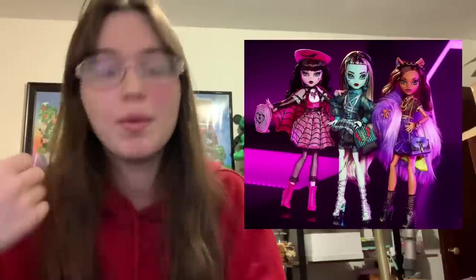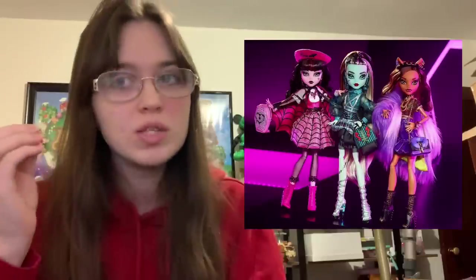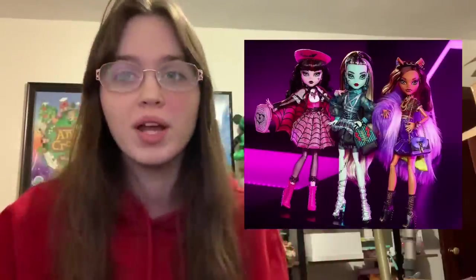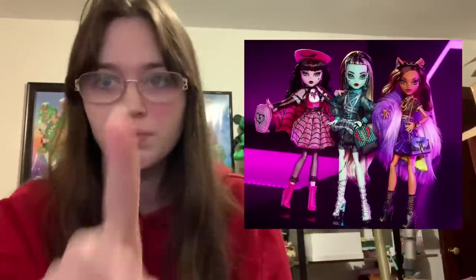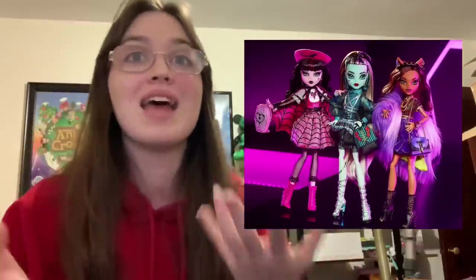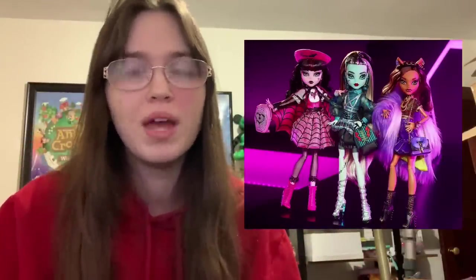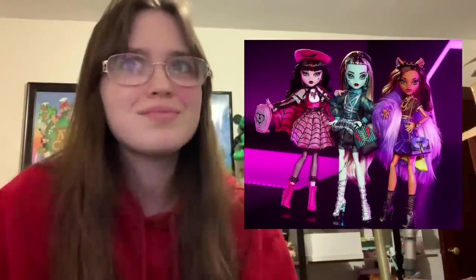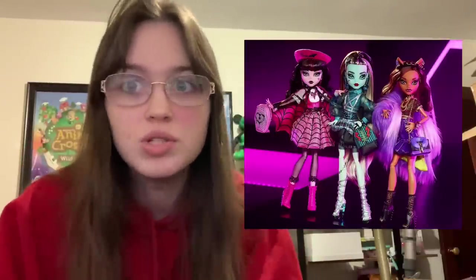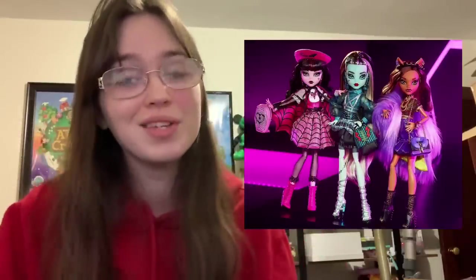I'm really glad they kept the original face molds and that they're reminiscent of the old characters without being boring. I was so scared these were going to be reproductions like Bratz has been doing — I hate reproductions. I think it's really boring and lazy, and mass-produced reproductions are almost always terrible compared to the originals. At that point, why not just buy the original? You can still get original Monster High dolls for super cheap, and original Bratz dolls too.